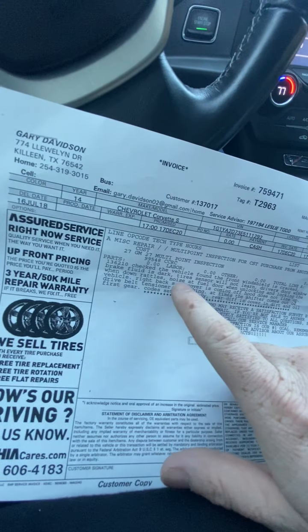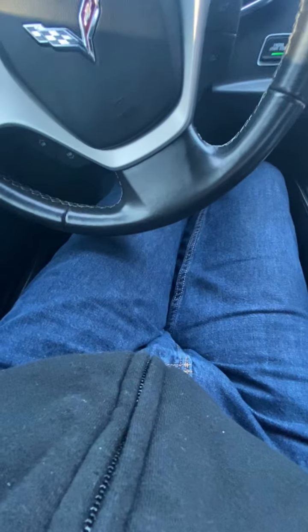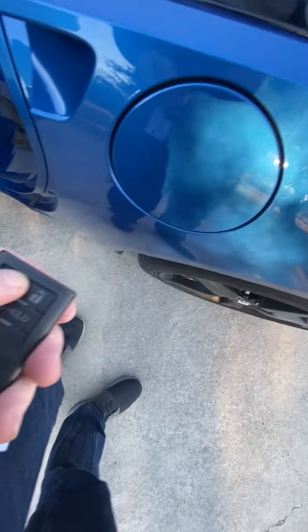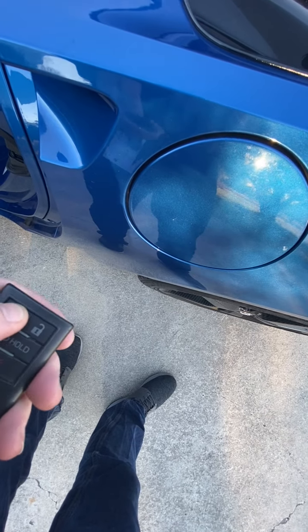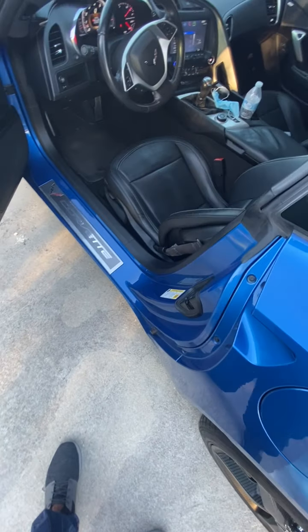Driver's door rattles, noise at fuel door when locking and unlocking — okay, let me grab the key. Actually, maybe we can do it from here. Listen back here — you hear that? So there's a locking mechanism on the gas cap. It's just the noise of the actuator. I'm not going to say that's a problem.